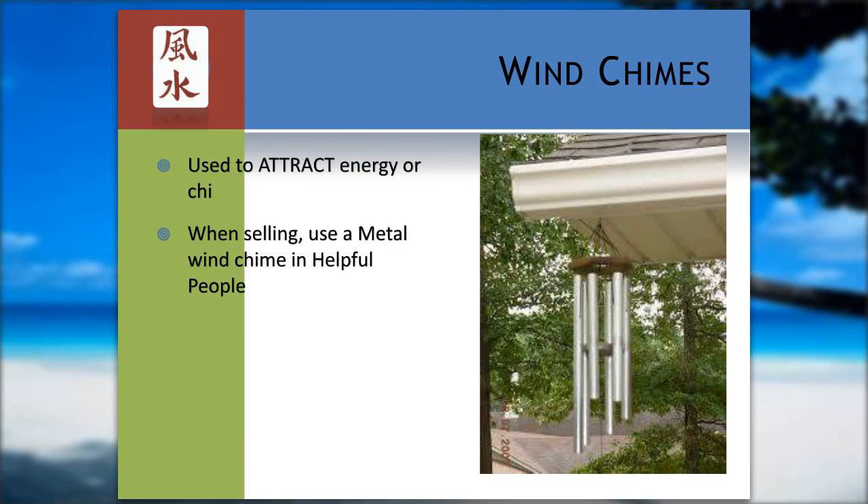I do use wind chimes. When I'm trying to sell a house, I like to use a metal wind chime in the helpful people area under the eave. Metal is dominant in this location, and it's just like calling out to all the people out there looking for houses to draw attention to your home.